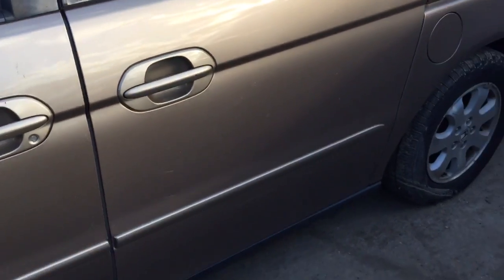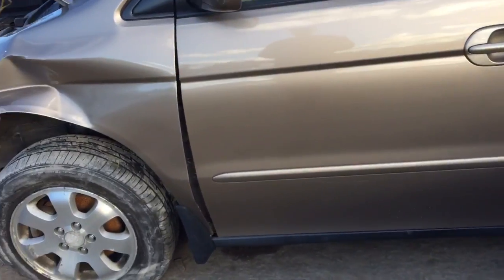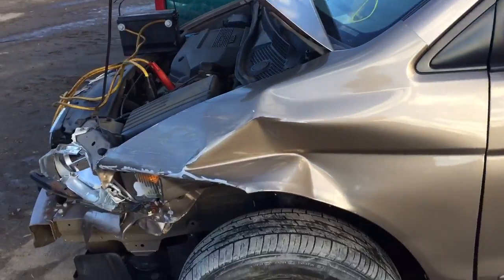The driver's side quarter panel is rusting by the wheel well. The driver's side sliding door is scratched up, and so is the driver's door. The fender is junk.